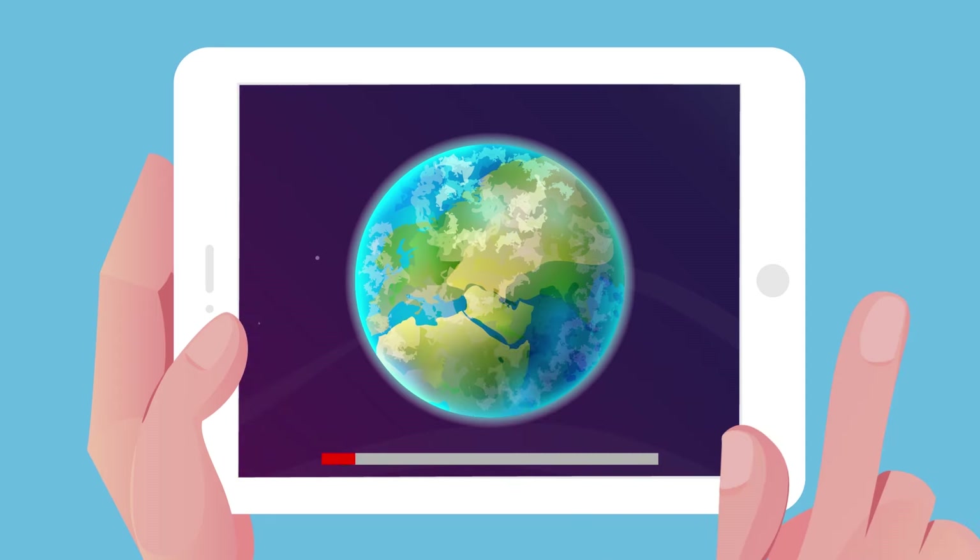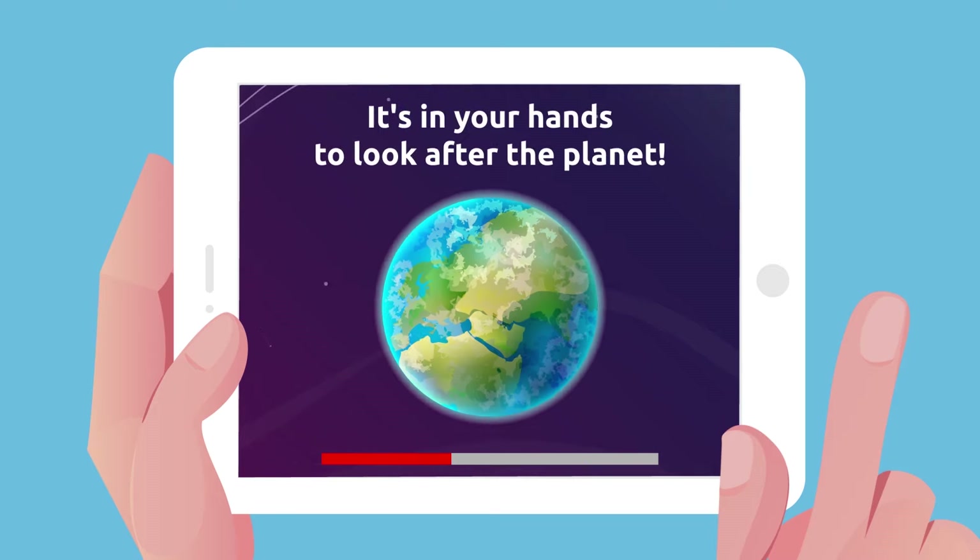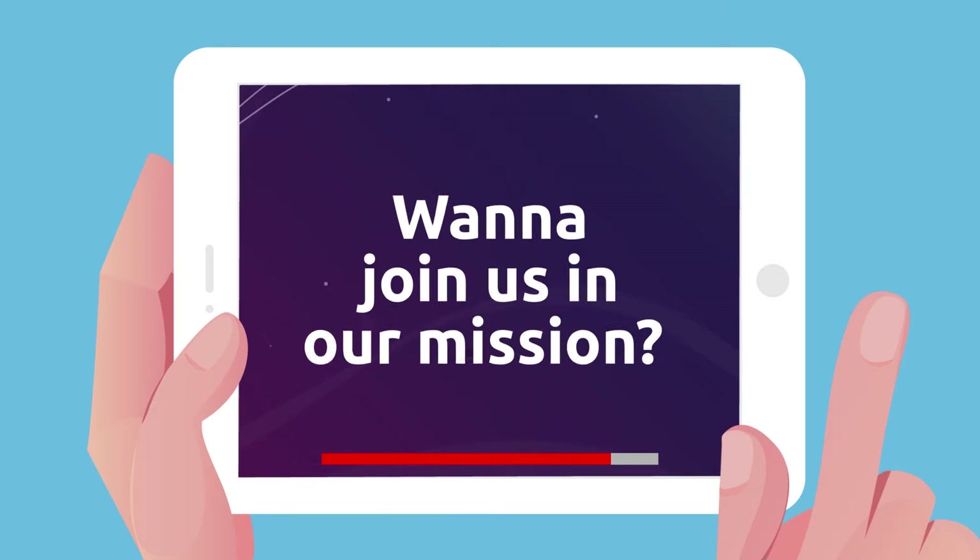We're counting on you! Remember, it's in your hands to look after the planet. Want to join us in our mission?